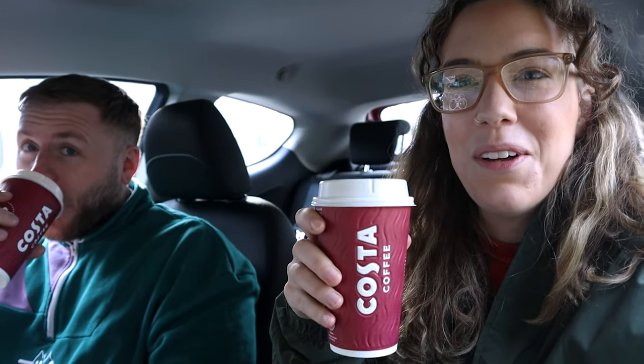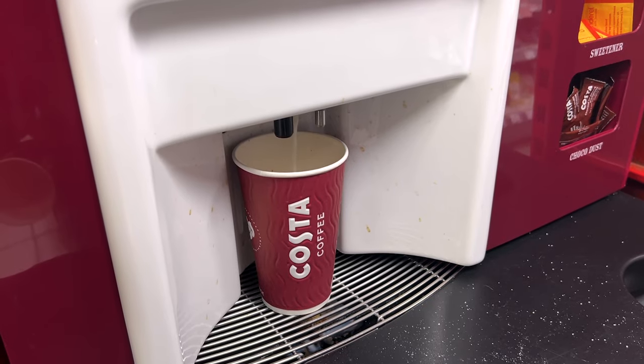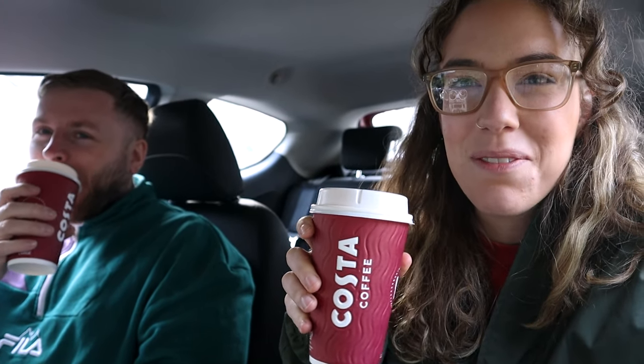We went to the only place we know that has coffee this early — a spa — and got a takeaway Costa. Delicious. Premium breakfast, and we're sitting in the car whilst we make a plan.